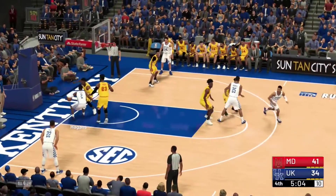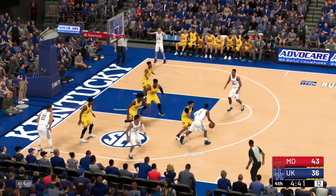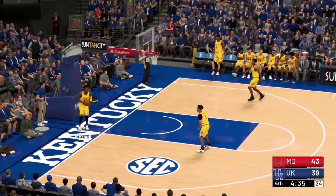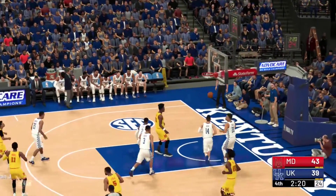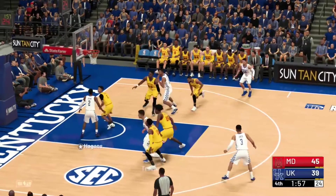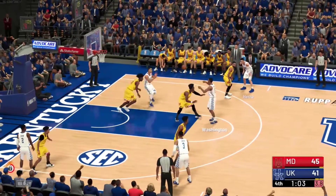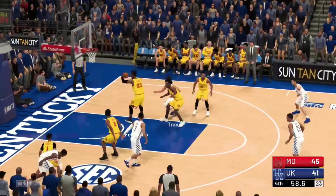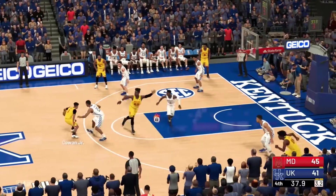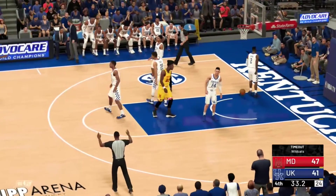Washington hits a layup to make it a seven-point game. Higgins gets a and-one in the low post — Fernando can't believe the foul call. Hero drills a three from the corner, cutting it to four. Kentucky continues to chip away with a deep two, but Maryland keeps responding. Fernando tips in a shot as the shot clock expires — a six-point lead — and that may be the dagger from Maryland. Washington answers with a turnaround jumper to keep it a four-point game.